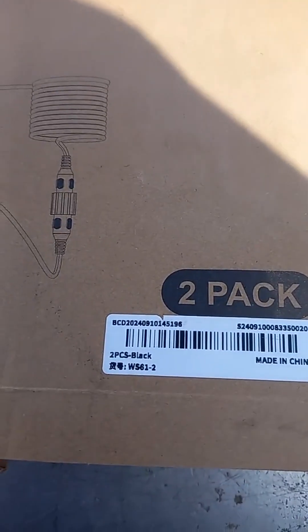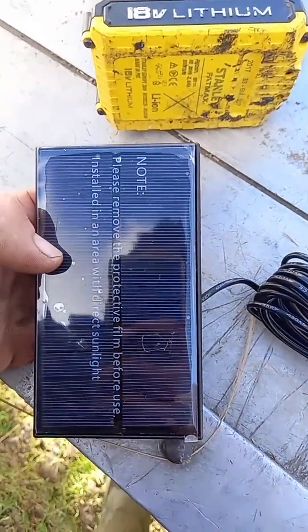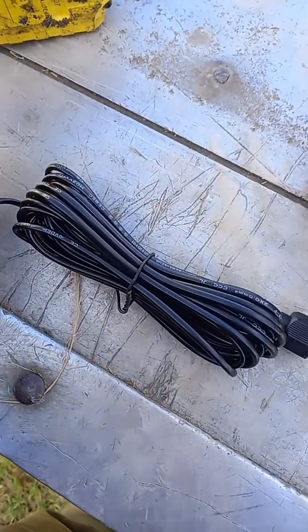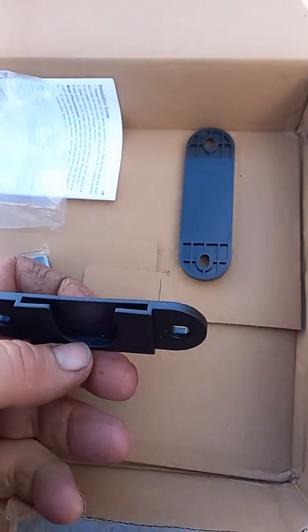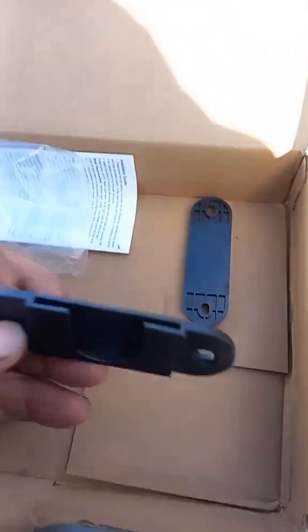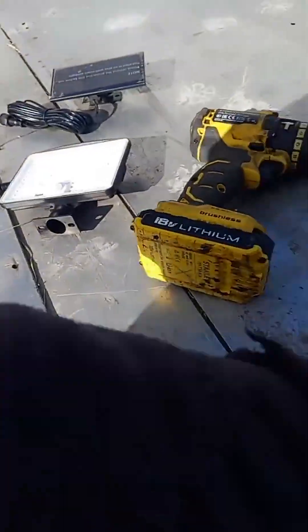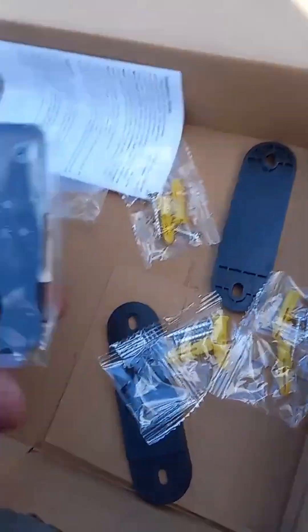My new, latest TikTok shop solar powered light. They come in a pack of two, or a pack of five or ten or whatever. You get a solar panel with five metres of cable, then you get your sensor light. You get these really easy mounting brackets, so you can just screw that to the wall or roof or whatever, and slot that straight in. You get fixings, screws and a remote control.